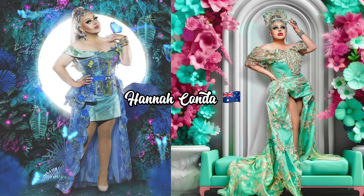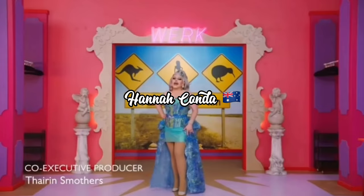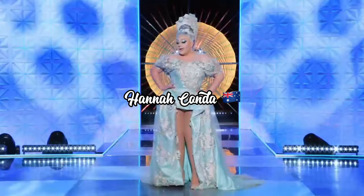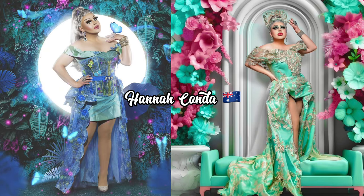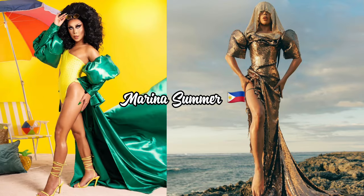Up next on our entrance look evolution we have the beautiful Anaconda from Down Under. For her first time on Season Two of Down Under, she had on a green and blue short corset dress with an attachable train. For UK vs The World, she has on a lime green dress with gold detailing. The first entrance look was just fine — nothing super exciting. Both styles of dresses are really similar, so I'm not gagging about the fashion trajectory. The verdict is a mid glow at best, mainly because both styles of dresses are kind of the same.